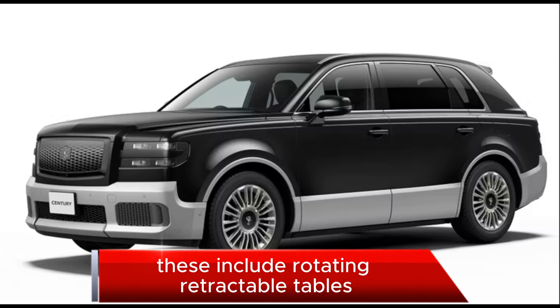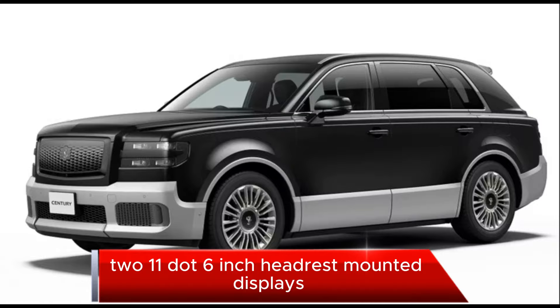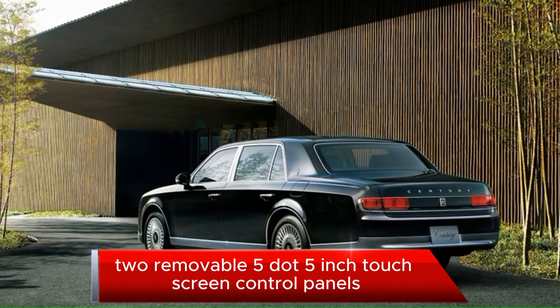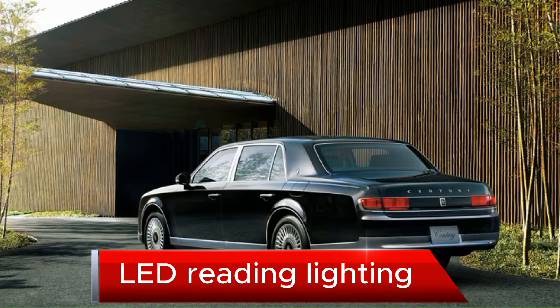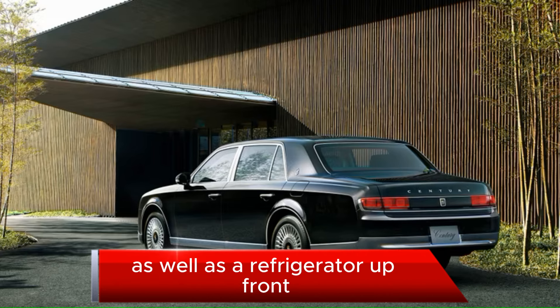Other second-row amenities include rotating retractable tables, two 11.6-inch headrest-mounted displays, two removable 5.5-inch touchscreen control panels, an analog clock, LED reading lighting, a shoehorn holder, and a refrigerator.